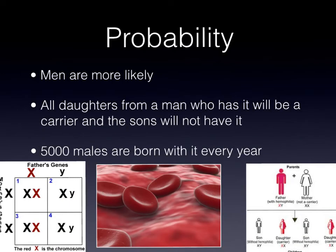What is the probability my child will have hemophilia? Well, that depends on the parents — if they are a carrier, if they have the disease, or if they have nothing. Males are more likely to have this disease, because males only have one X chromosome while females have two. With a dad who has the disease, there are only two outcomes: all daughters will be a carrier, and none of the sons will have it.